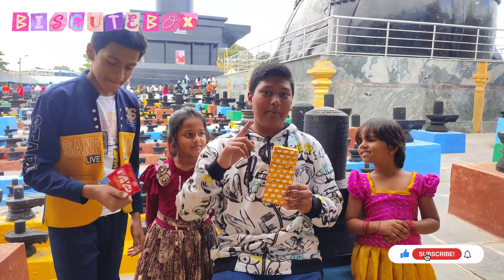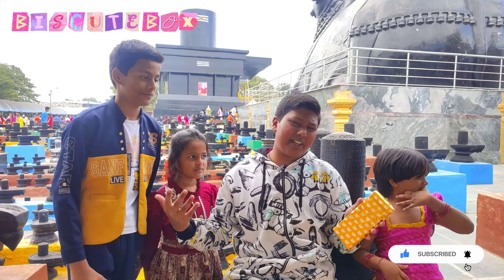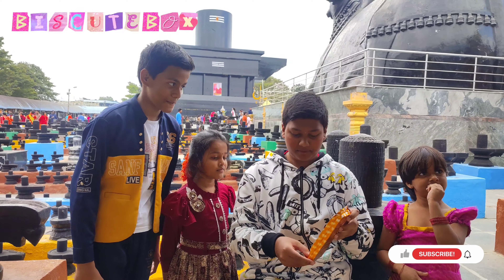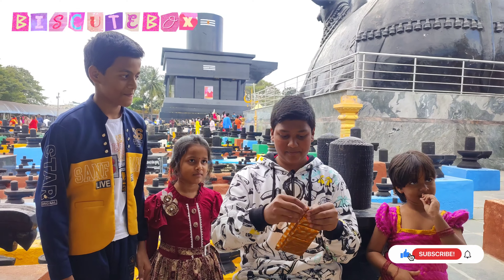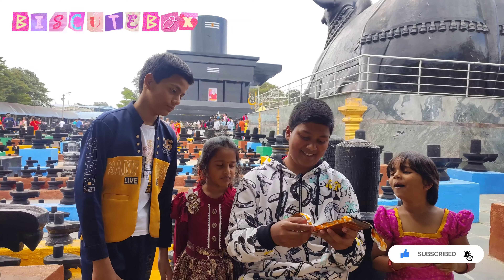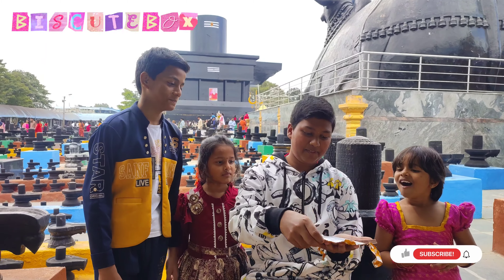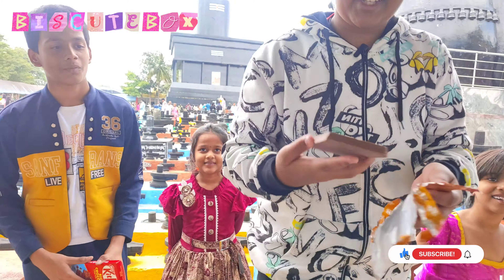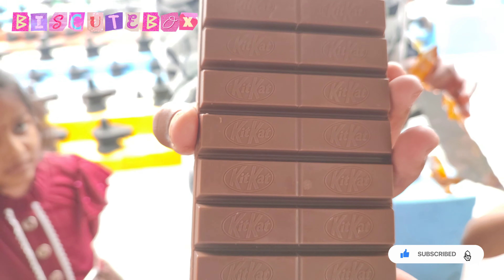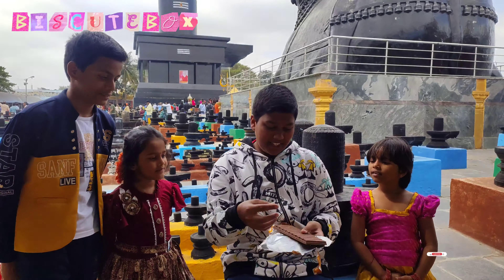It's premium. When you look at Dairy Milk Silk, they also wrap it like this. This is also in KitKat. I'm going to open it and see the shortbread leaf inside. So beautiful! Wow! Okay, let's put it in — it will be like silk.